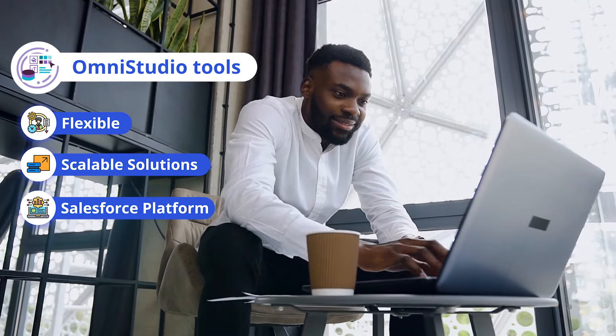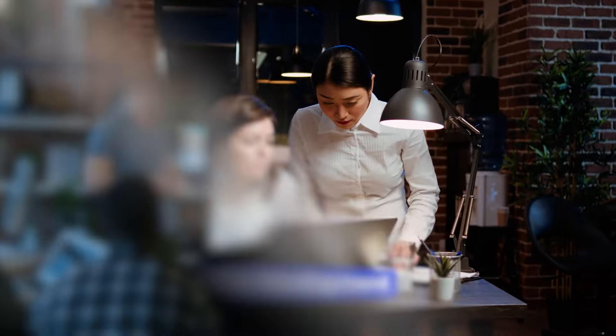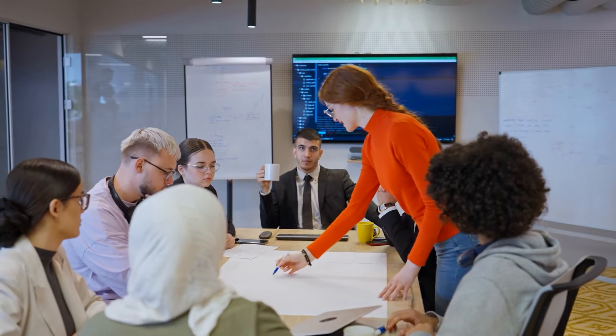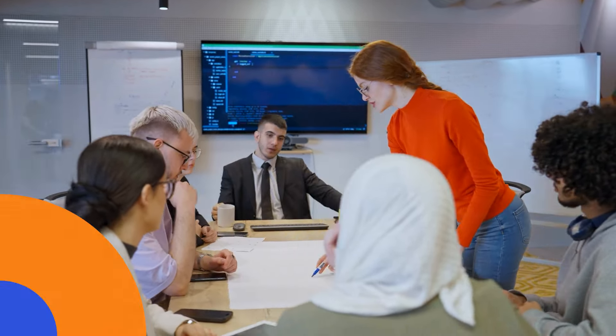Lastly, there's the Salesforce Certified OmniStudio Developer Certification. This one is relatively new but rapidly gaining recognition. It focuses on using OmniStudio tools to build flexible, scalable solutions on the Salesforce platform. If you're looking to specialize in advanced declarative development, this certification will set you apart.